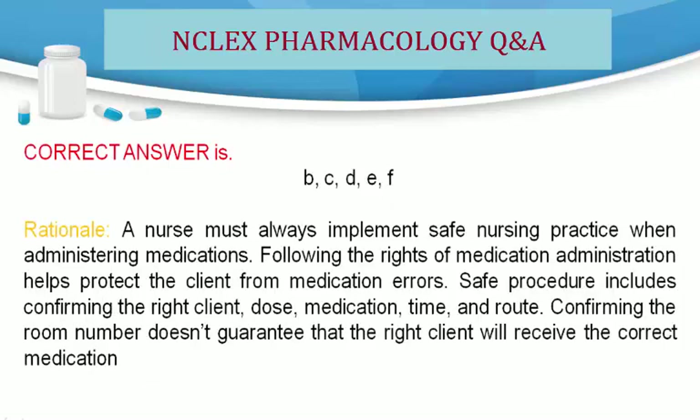Correct answers are B, C, D, E, and F. Rationale: A nurse must always implement safe nursing practice when administering medications. Following the rights of medication administration helps protect the client from medication errors. Safe procedure includes confirming the right client, dose, medication, time, and route. Confirming the room number does not guarantee that the right client will receive the correct medication.